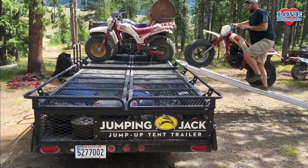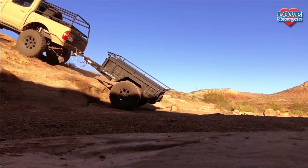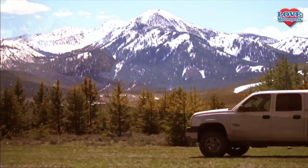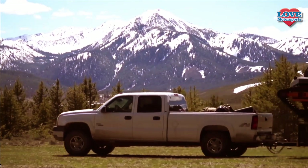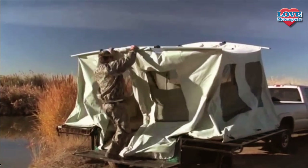With the new Jumping Jack Trailers. Jumping Jack Trailers are rugged toy haulers designed to get you and your gear into areas where traditional campers or toy haulers can't go, and once you're there, about five minutes is what it's going to take you to set that bad boy up.